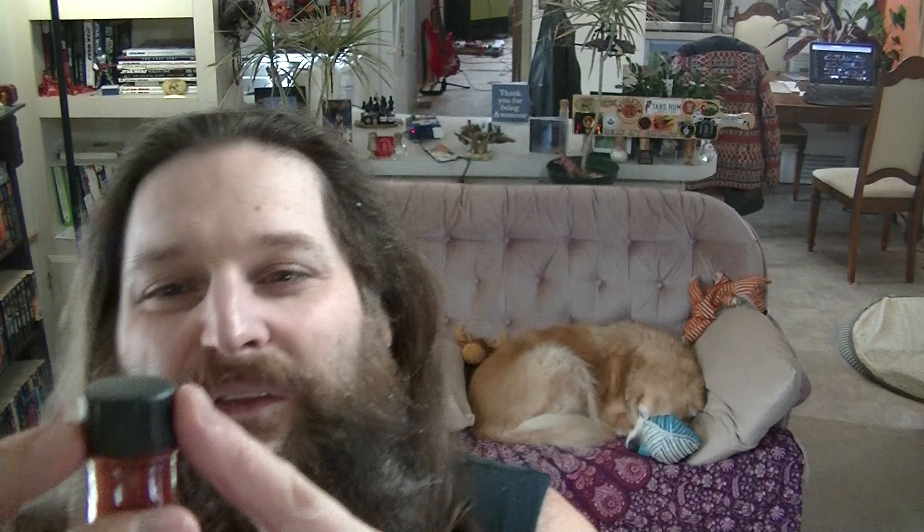Another thing I'm just noticing right now is this cap — I've never seen a cap like that before. That's cool, it's different. I like it. Let's give this a shaky shake. It doesn't sound like it's moving very much in there, but I'm sure it's nicely mixed up at this point.